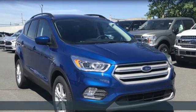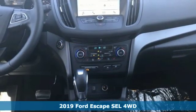It's a new 2019 Ford Escape. Built on tradition, built to last. Ford.